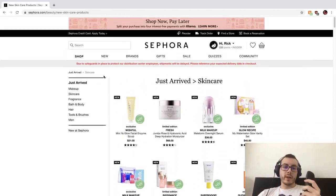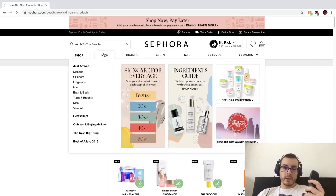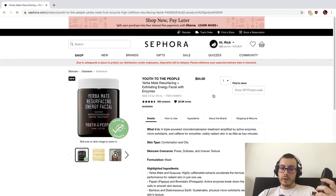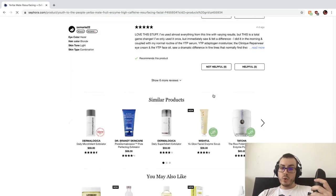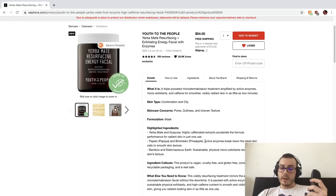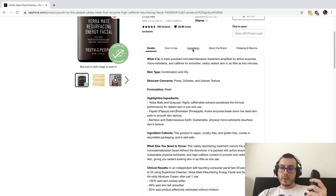There was one product I wanted to try — I've been wanting to try a lot of Youth to the People stuff, but a lot of their products are really expensive. Yerba Mate Resurfacing Energy Facial — $54 for two ounces. I'm not going to be ordering this, but we can still look at the ingredient list.